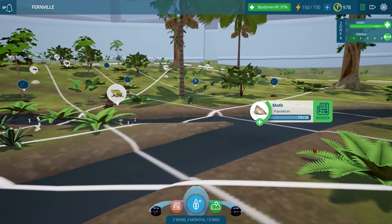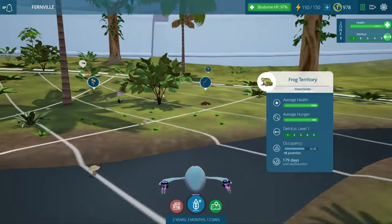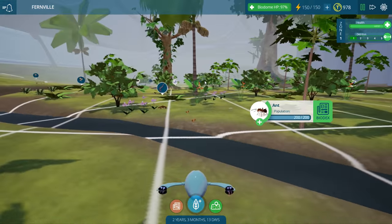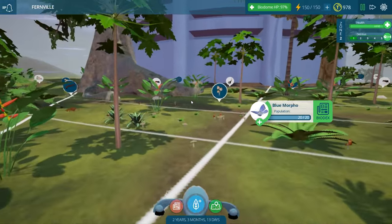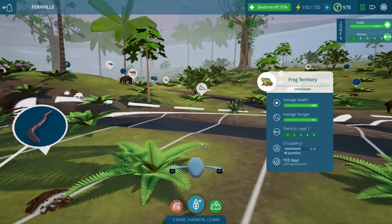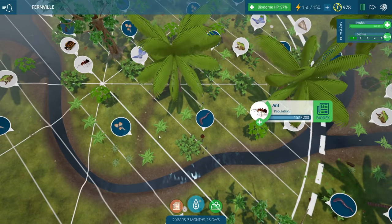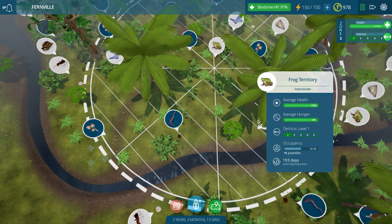Okay, this group of moths is being preyed on. Is it the frogs? Are they the ones doing it? It's fine if we have some predation going on on the insects - I'm just curious about who's doing it, because it should be like maybe the armadillos or the frogs. Okay, these frogs are doing okay, average hunger. Maybe I need more ants over here. There are some ants but they're right outside of the frogs' territory.